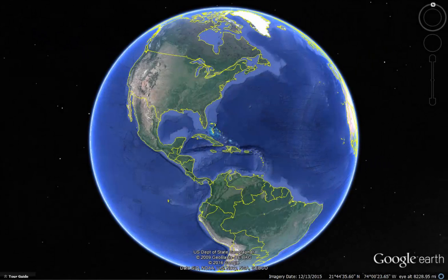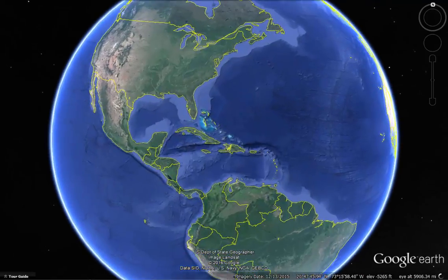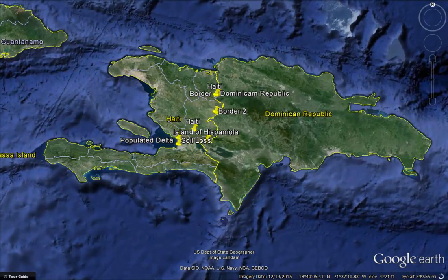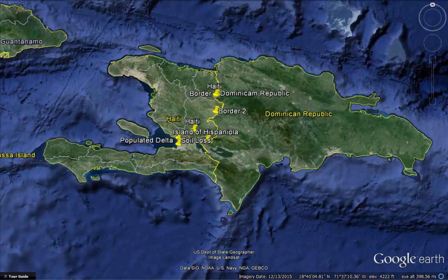We're going to look now at somewhere where this very situation has occurred. Haiti is on the island of Hispaniola, and it's the poorest country in the Western Hemisphere. Haiti is severely deforested, with forests being cut to make charcoal for fuel.